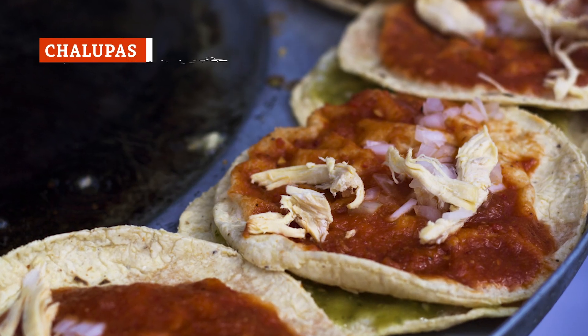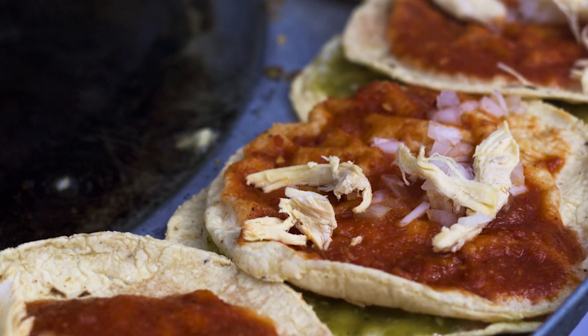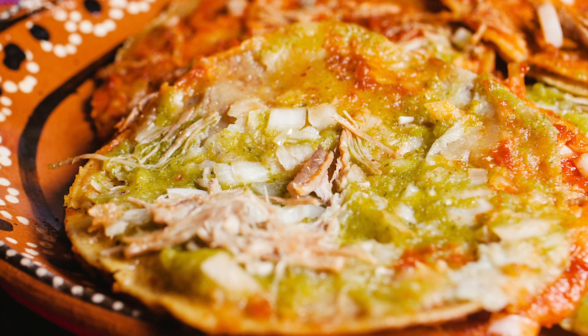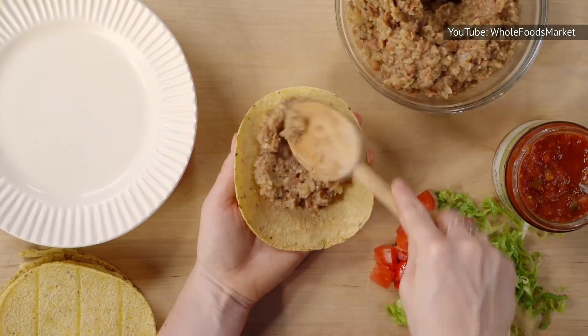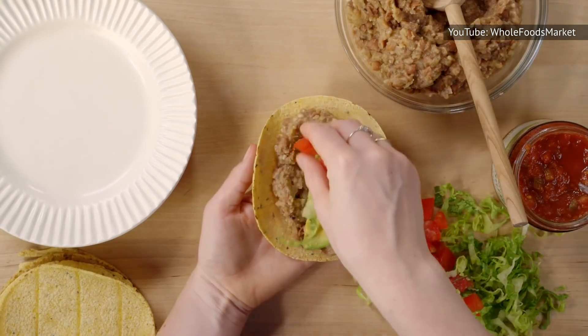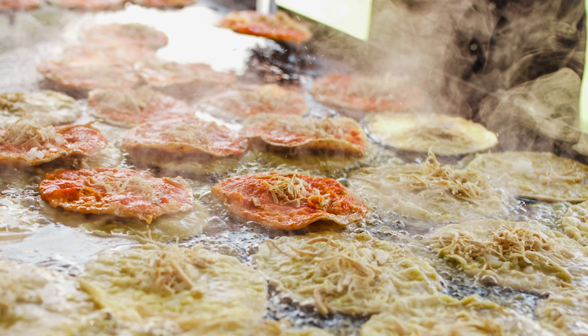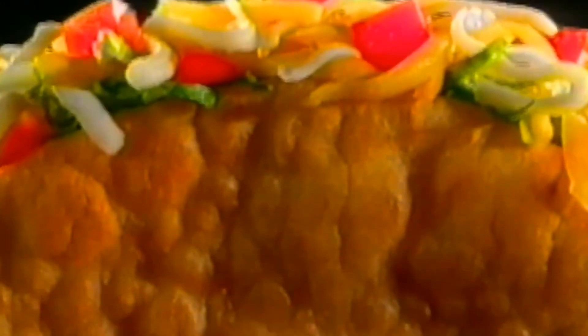Chalupas are kind of like open-faced tacos. The base is a deep-fried corn tortilla that is slightly curved on the edges to hold in the ingredients. The tortillas are typically topped with ground beef or shredded chicken or pork, along with cheese, lettuce, and tomato. Some people like to slather refried beans on their chalupas before adding the meat. Others like to load them up with sour cream and guac. Whatever you prefer, these crispy delights make for a truly tasty meal. And to be clear, the things Taco Bell sells under the name chalupa are totally different.